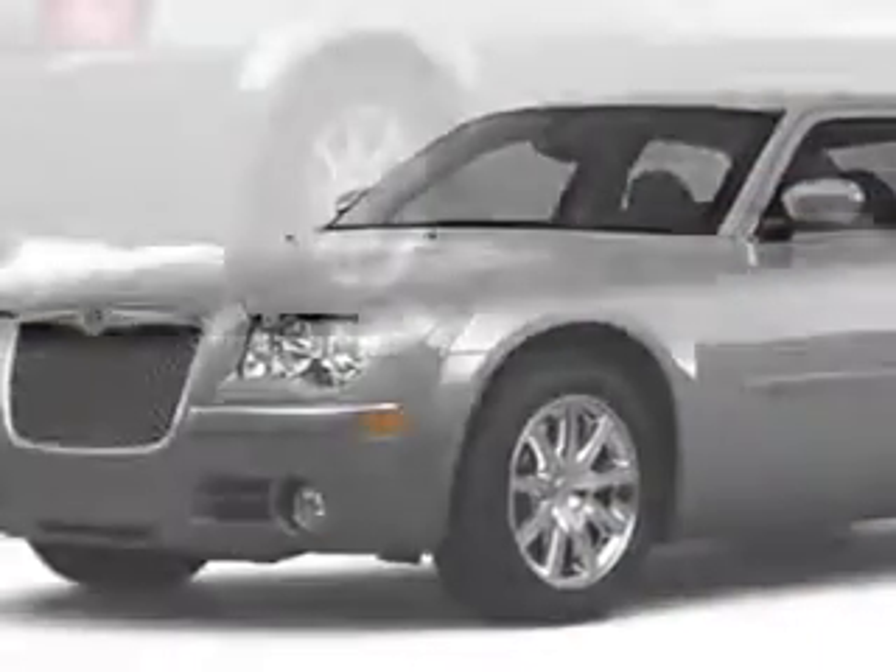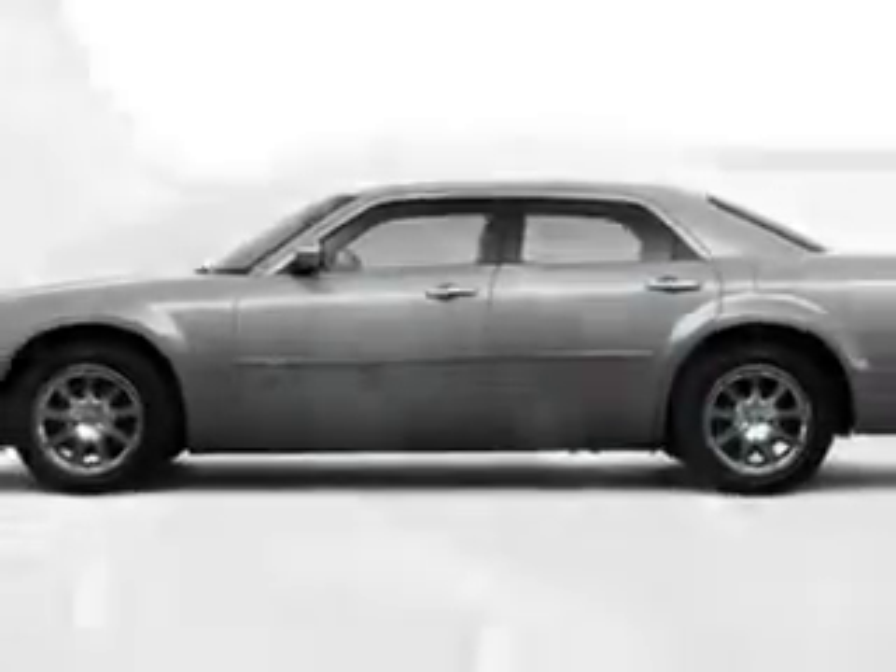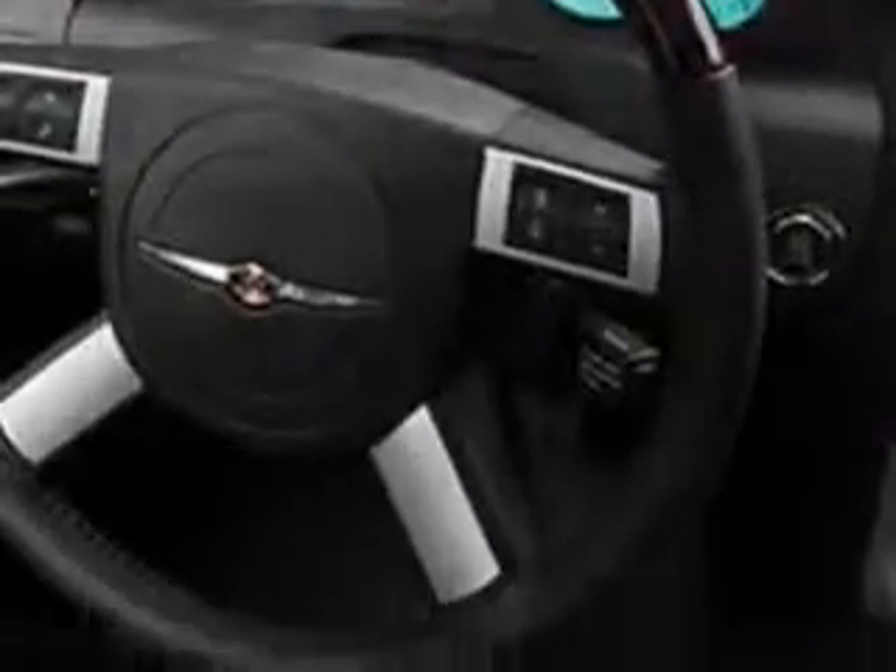Check out this silver 2010 Chrysler 300S V6 with a six-cylinder engine and an automatic transmission. Enjoy 25 miles per gallon on this great car with features like remote ignition system, rain sensing wipers, tire pressure monitor, home link system, and more.